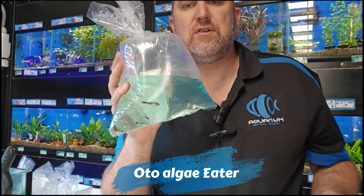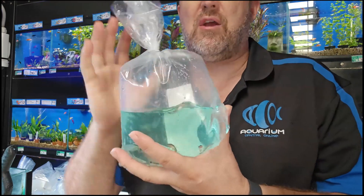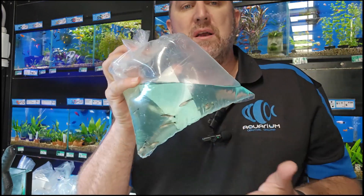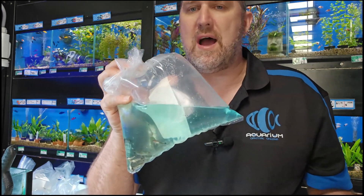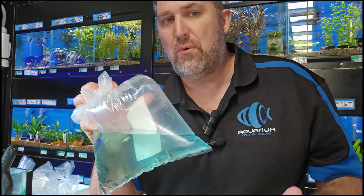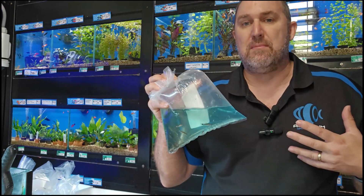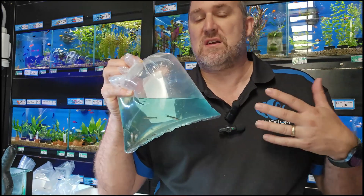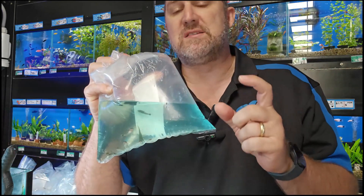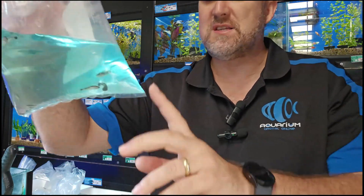Some otocinclus — great little nano algae cleaners. You do have to be mindful when you buy them — please make sure you drip acclimatize your otos into your new environment. Once settled in they're quite hardy, but that first 24-hour period changing waters is the challenging time. These guys do a great job cleaning algae off small tanks and won't hurt your shrimp, so they're a shrimp-safe fish.